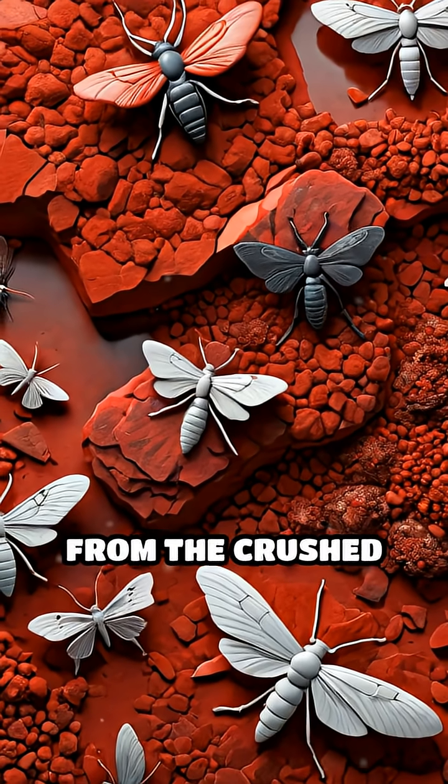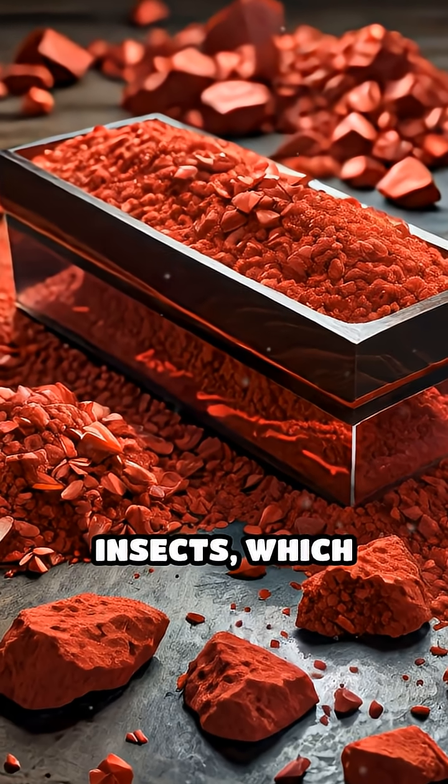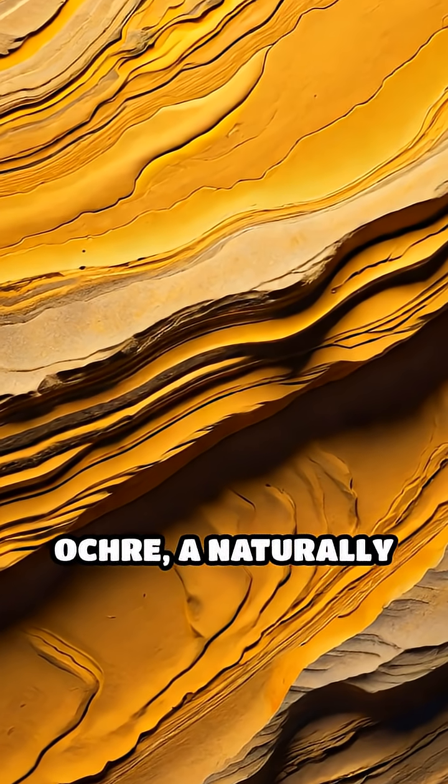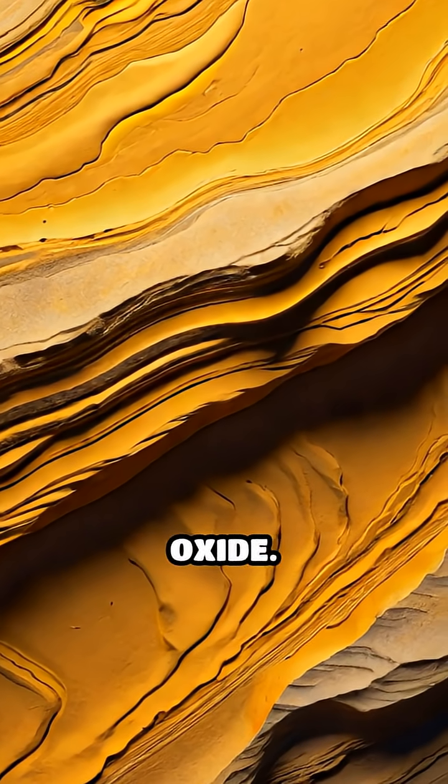Red hues often came from cinnabar, a bright mercury ore, or from the crushed bodies of cochineal insects, which produced a rich crimson dye. Earthy yellows emerged from ochre, a naturally occurring clay coloured by iron oxide.